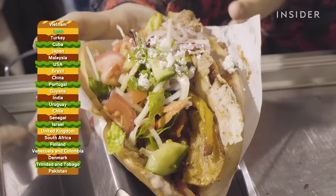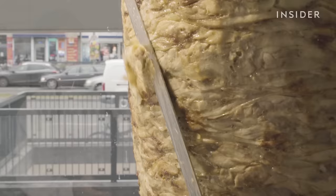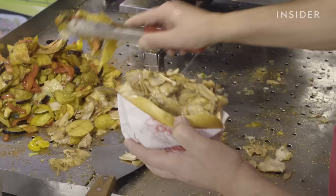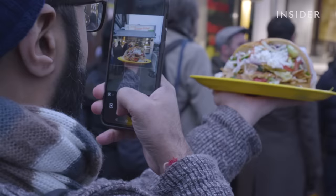The doner kebab is an essential sandwich in Turkey. Pieces of seasoned meat are skewered onto a rotating spit and grilled vertically. Traditionally, lamb is the meat of choice, but nowadays other meats such as beef are used. The meat is shaved from the spit and placed between bread topped with grilled vegetables, sauces, cheese, and a dash of lemon juice. You can find many variations of the doner kebab all throughout Europe, especially in Germany.